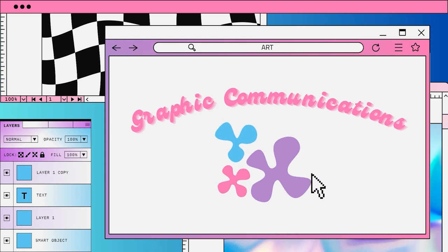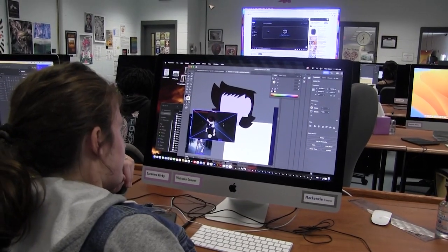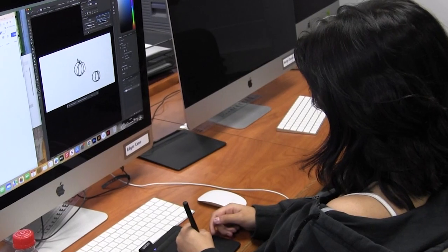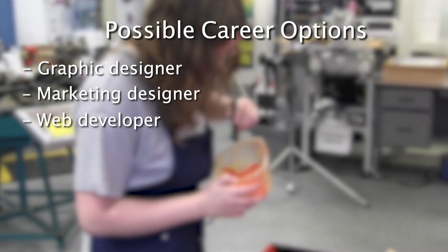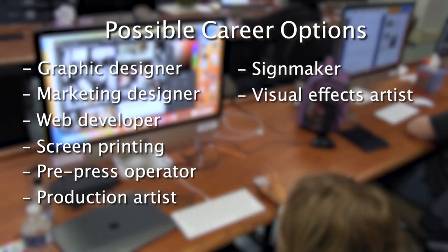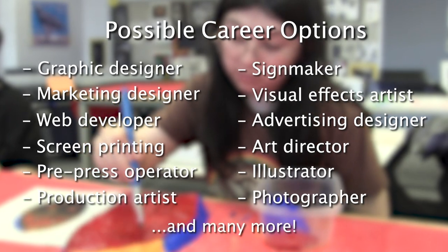Graphic Communications. Concepts taught in this course include graphic design, electronic and traditional printing, publishing, packaging, digital imaging, portfolio development, digital photography, t-shirt design and production, and sign making. This program helps prepare students for careers such as graphic designer, marketing designer, web developer, screen printing, pre-press operator, production artist, sign maker, visual effects artist, advertising designer, art director, illustrator, photographer, and many more.